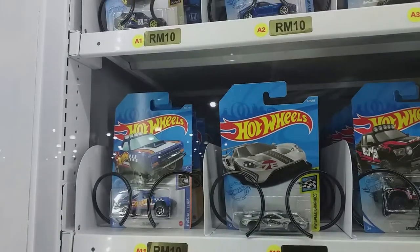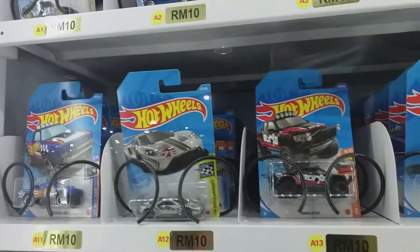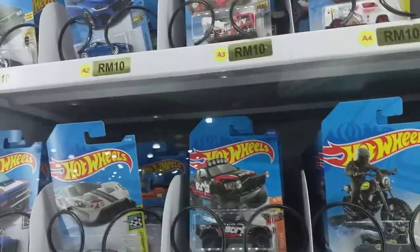Dodge D100 with Porsche 944. Ford GT Race with Audi Spider.